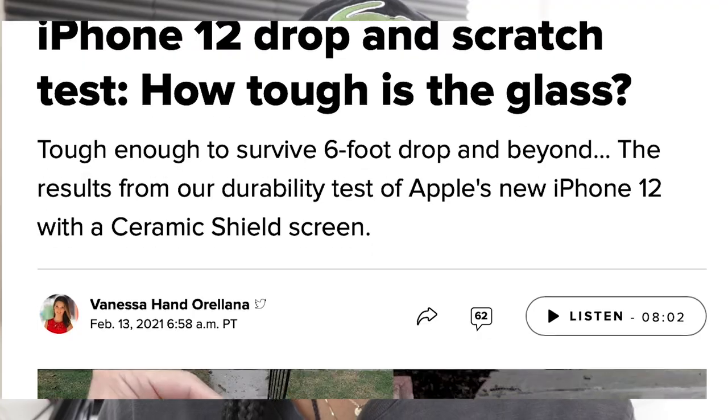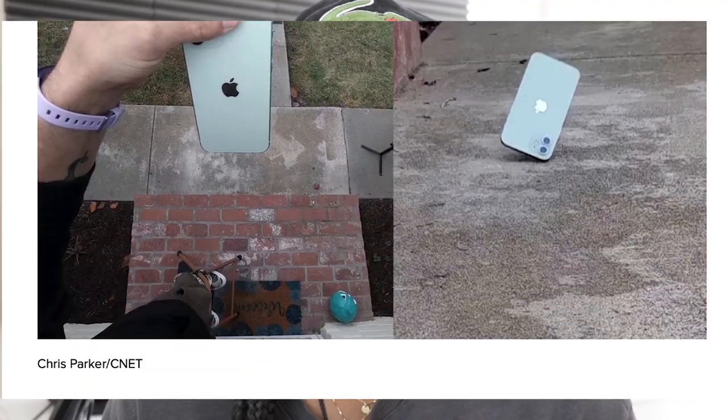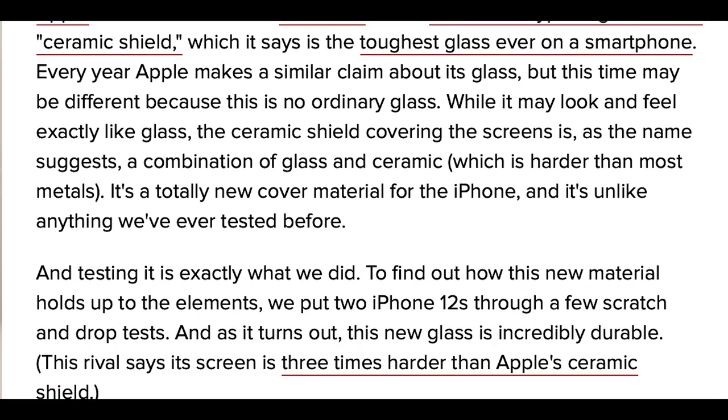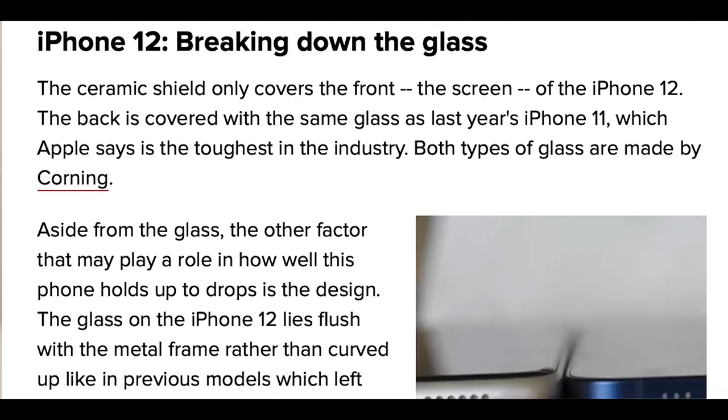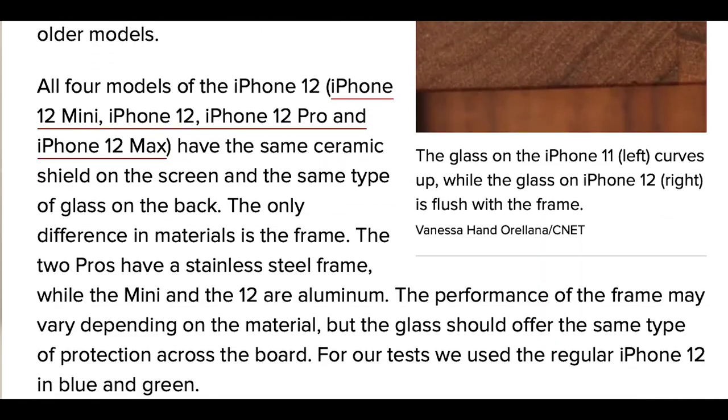Coming in at number one on my list is the build and the body of the iPhone 12 Pro. I want to specify that I'm not necessarily talking about the design — I'm really talking about the durability of the phone, on the front and the back. With this model, Apple introduced something called Ceramic Shield display glass. It's nano ceramic crystals that are transparent, and it's basically just a very durable material.